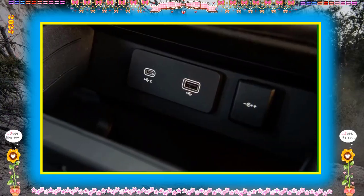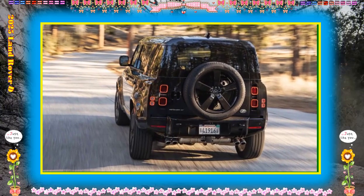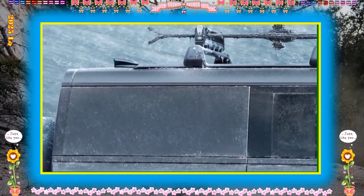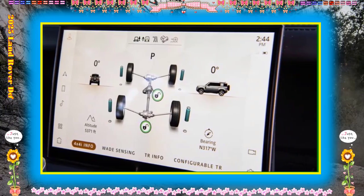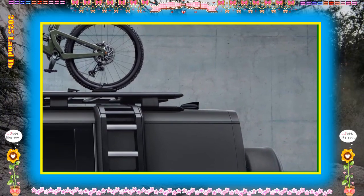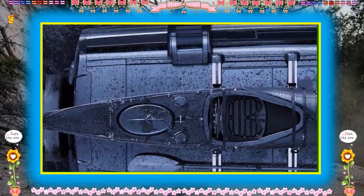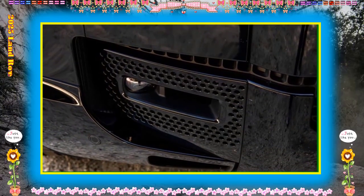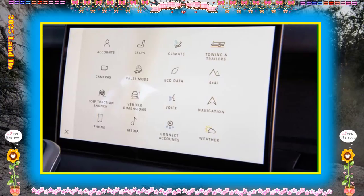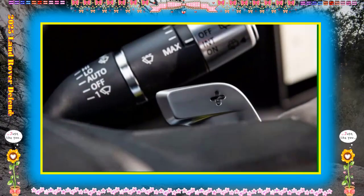Fuel Economy and Real-World MPG: EPA fuel economy ratings for the various Defender models are similar regardless of what's under the hood. The 90 with the four-cylinder receives ratings of 18 mpg city and 21 highway. Step up to the six-cylinder and the 90's city rating drops to 17 mpg but highway goes up to 23. The 110 with the six-cylinder has the same estimates, but the long-wheelbase 130 is rated for 17 mpg city and 21 mpg highway with the six-cylinder. The V8 variant of the 110 is rated for 14 mpg city and 19 mpg highway; the 90 with the V8 is good for 15 mpg city and 19 mpg highway. On our 75 mph highway fuel economy route, a Defender 110X with the optional six-cylinder delivered a disappointing 18 mpg, and the 130 Outbound managed only 19 mpg in the same test.